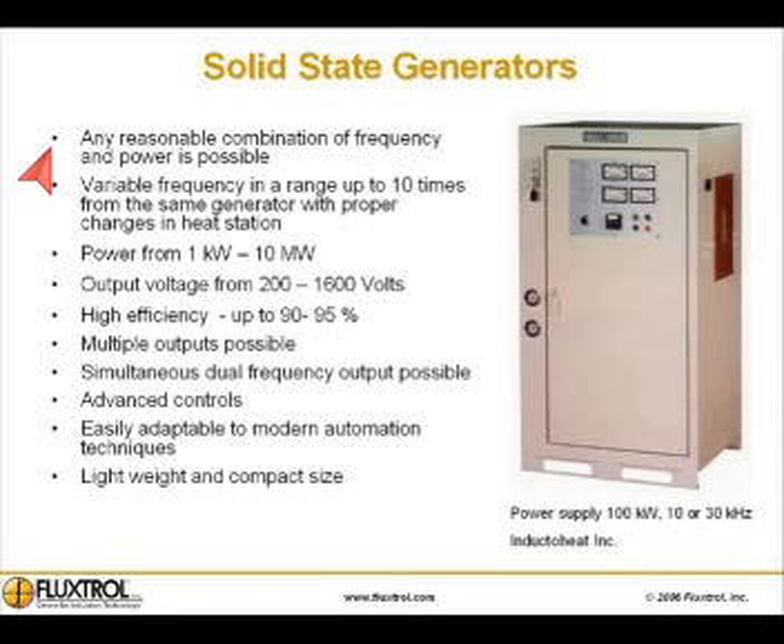With solid state generators, any reasonable combination of frequency and power is possible. Variable frequency in a range up to 10 times from the same generator may be possible with proper changes in the heat station. Output power is from 1 kilowatt up to 10 megawatts. Output voltage is from 200 to 1600 volts. Efficiency is high, up to 90 to 95 percent.